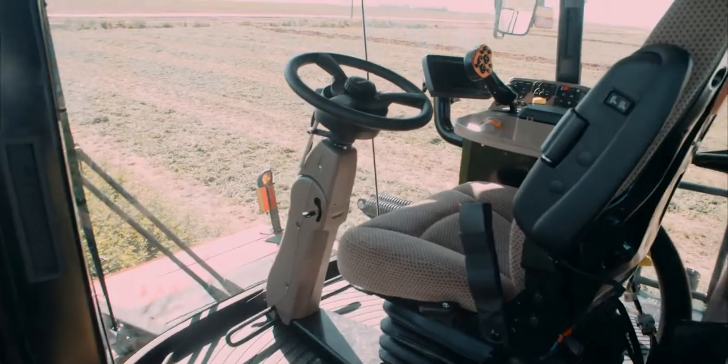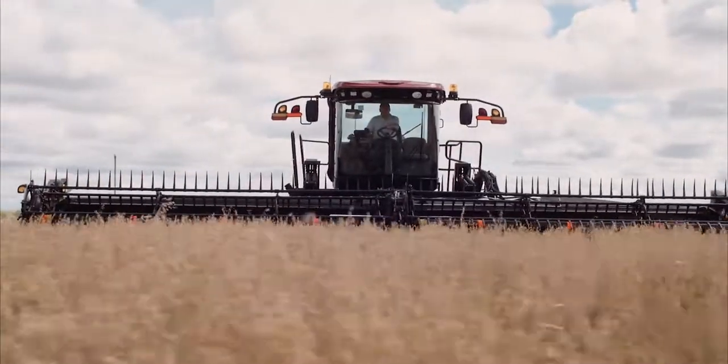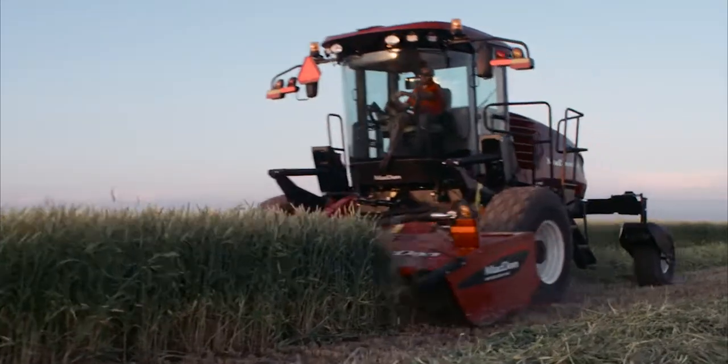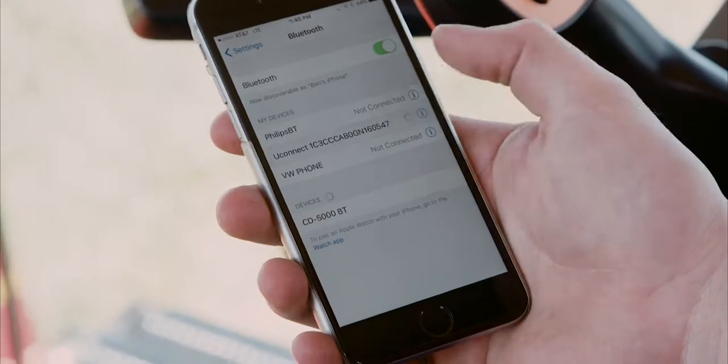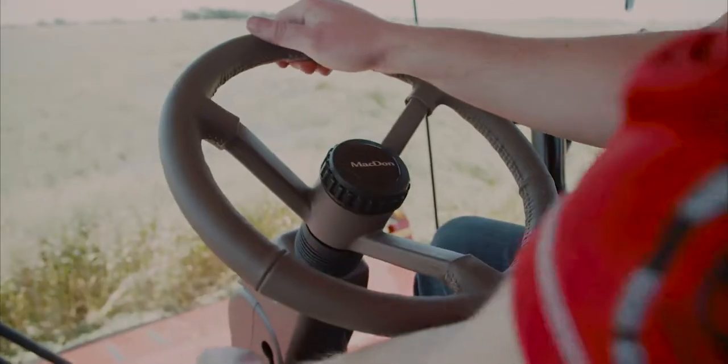The all-new standard cab offers a load of great features to keep operators safe, comfortable, and productive all day long. Cab includes ultra-glide cab suspension, high-back multi-adjustable air ride seat, fold-away trainer seat, Bluetooth radio, windshield wipers with washer fluid, front and rear window shades, warning beacons, and a tilting and telescoping steering column.